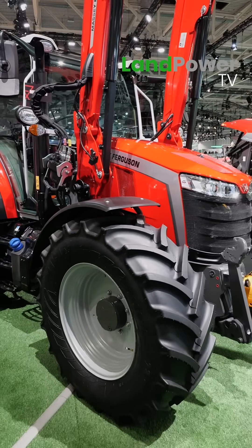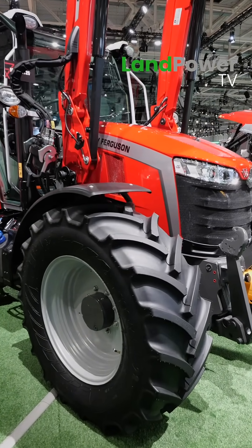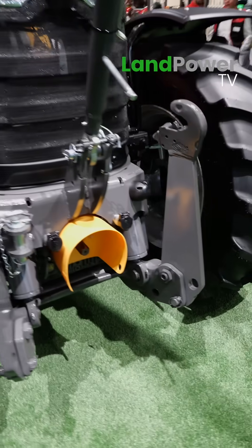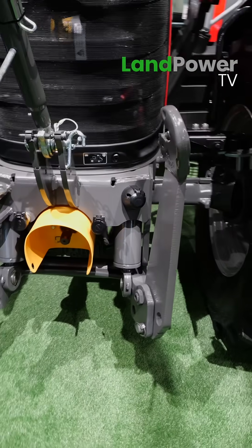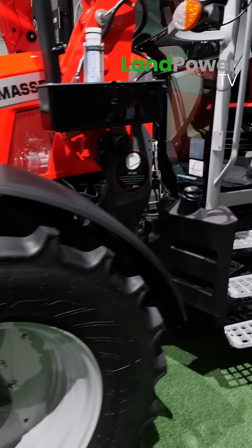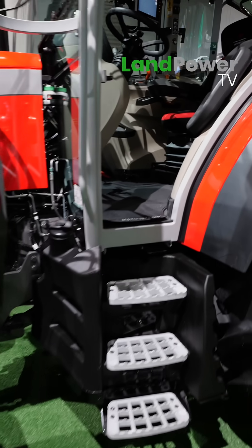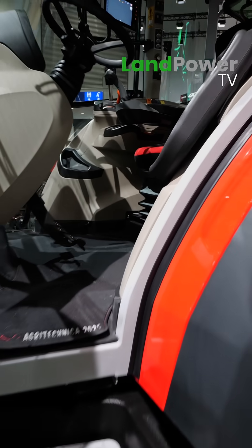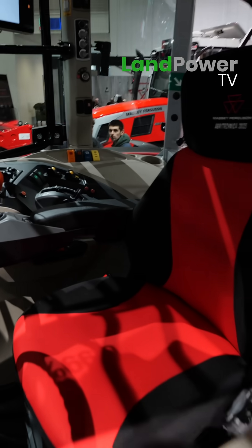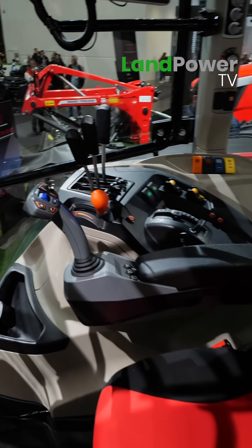A lot of options as well on the 5M. You can also get the MF by U option if you need it, plus tinted glass at least. And together with the loader, it's a fantastic tractor. We first saw this at the Lama show in the UK, and literally straight after that it came to us and we gave it a full review.